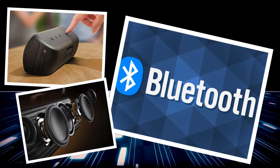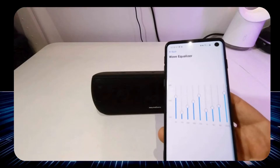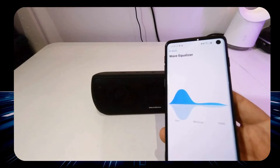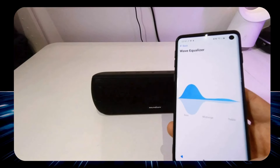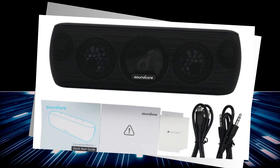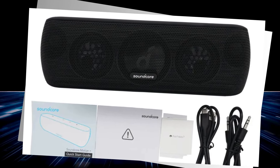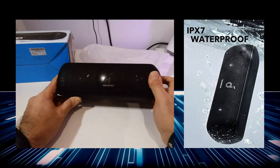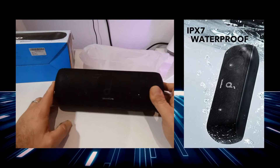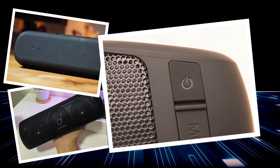Bluetooth 5.0 ensures a stable connection up to 100 feet away. The Soundcore app lets you fine-tune your audio settings. Want stereo sound? Pair two Motion Plus speakers for a front row concert experience. This powerhouse ranks number three because while it might not have all the fancy lights or extra long battery life of our top contenders, it offers an unbeatable mix of sound quality, portability, and durability. For those seeking a reliable performer that doesn't compromise on sound, the Anker Soundcore Motion Plus is music to your ears.